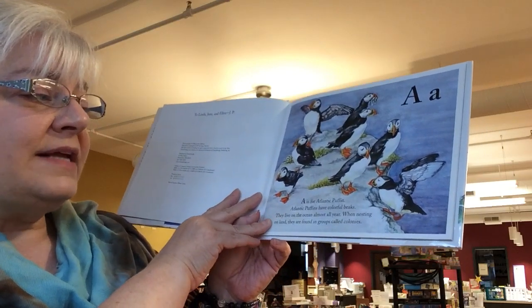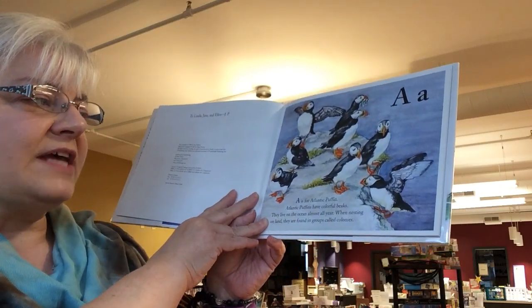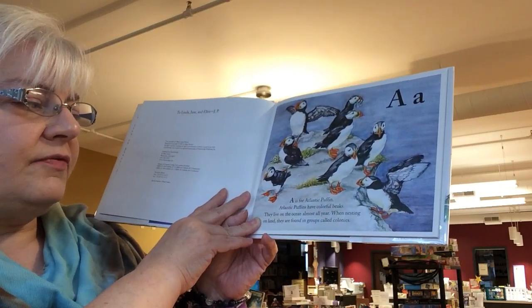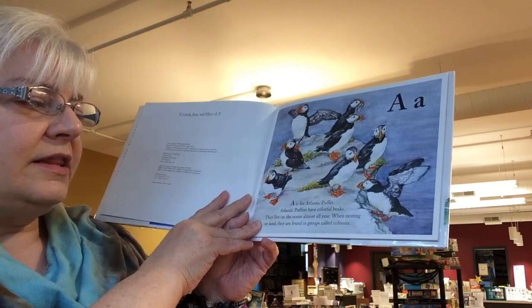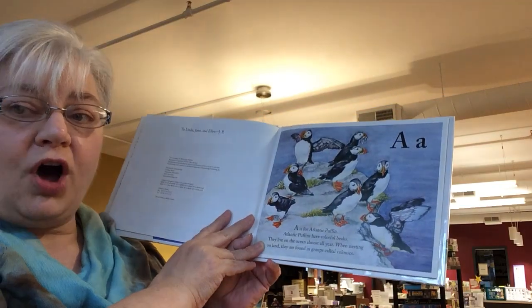A is for Atlantic Puffin. Atlantic Puffins have colorful beaks. They live on the ocean almost all year. When nesting on land, they are found in groups called colonies.